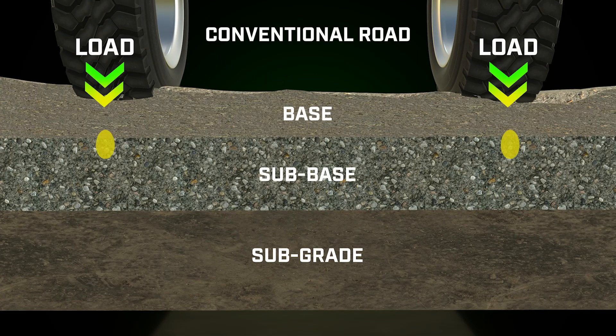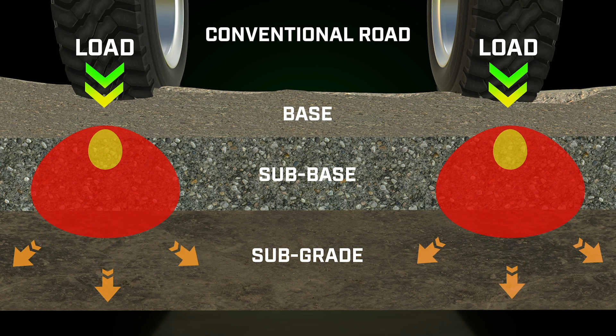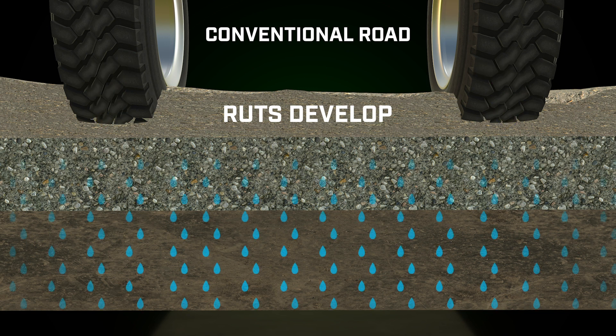With a conventional road structure, the load weight spreads downward and in all directions. This can form ruts and cause degradation of the sub-base layers.